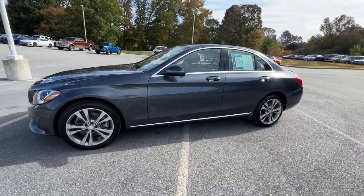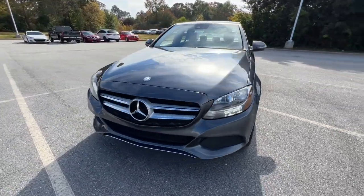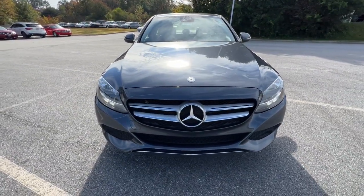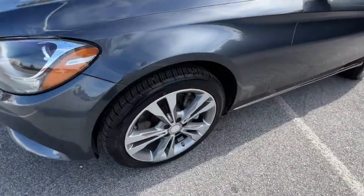Whether you opt for the sedan, coupe, or cabriolet, or prefer the advantages of all-weather capability, your expectations will be exceeded, and then some. These are just some of the great options this vehicle comes with.